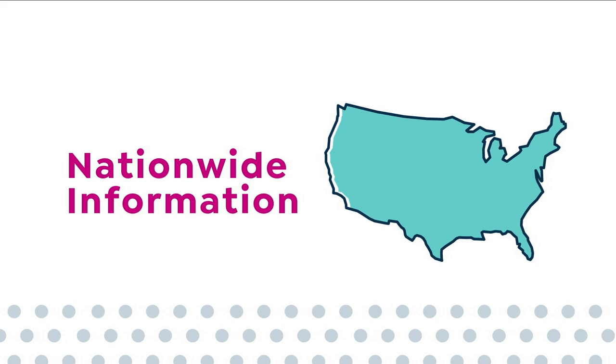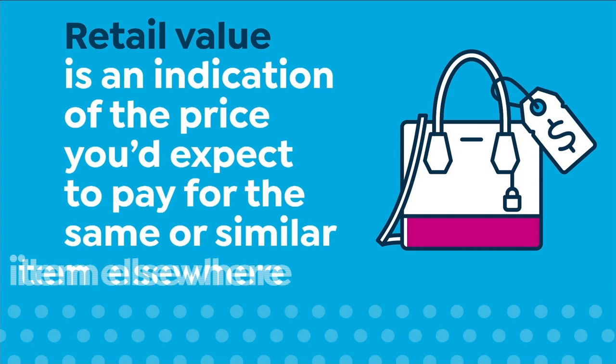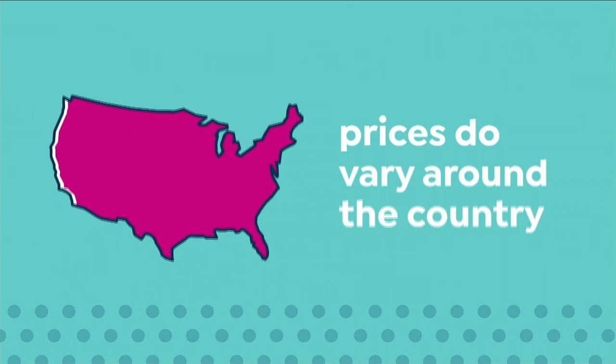Here at HSN we base our retail values on nationwide information. Retail value is an indication of the price you would expect to pay for the same or similar item elsewhere, not the price at which you would be able to sell the item. Prices do vary around the country, so our prices might be different from prices in your area. For more information, call 1-800-284-3900.